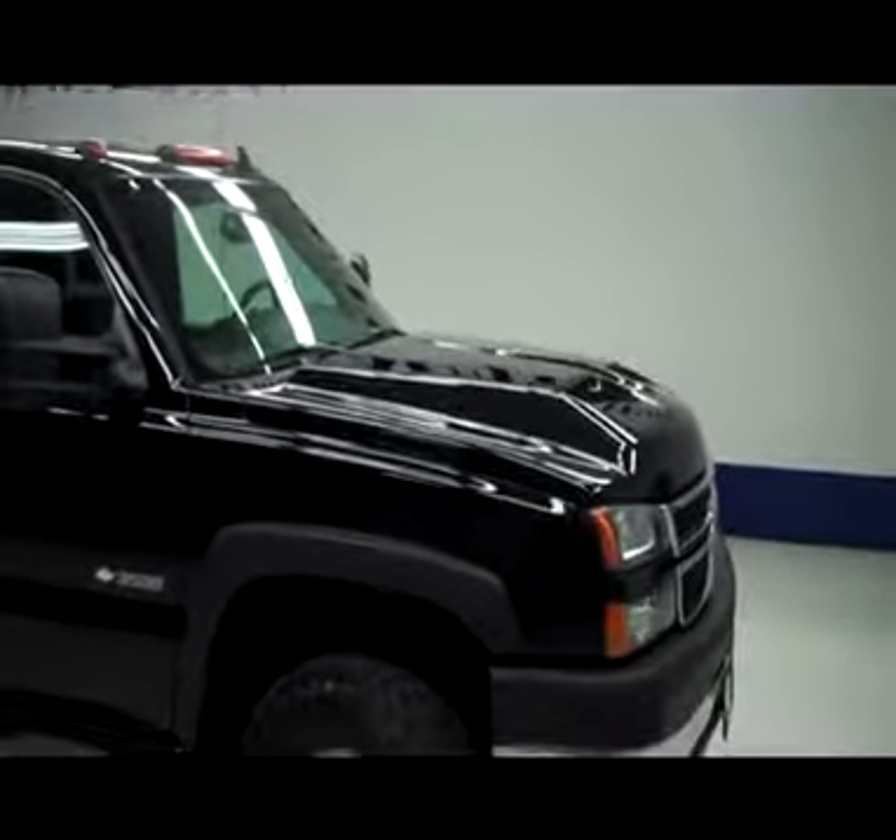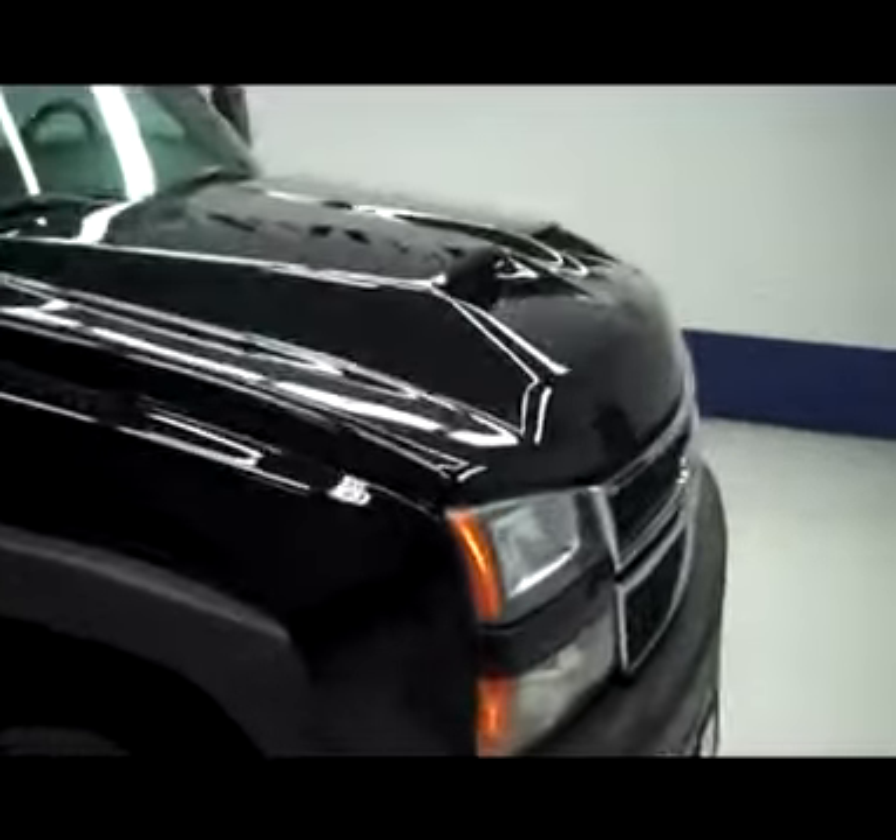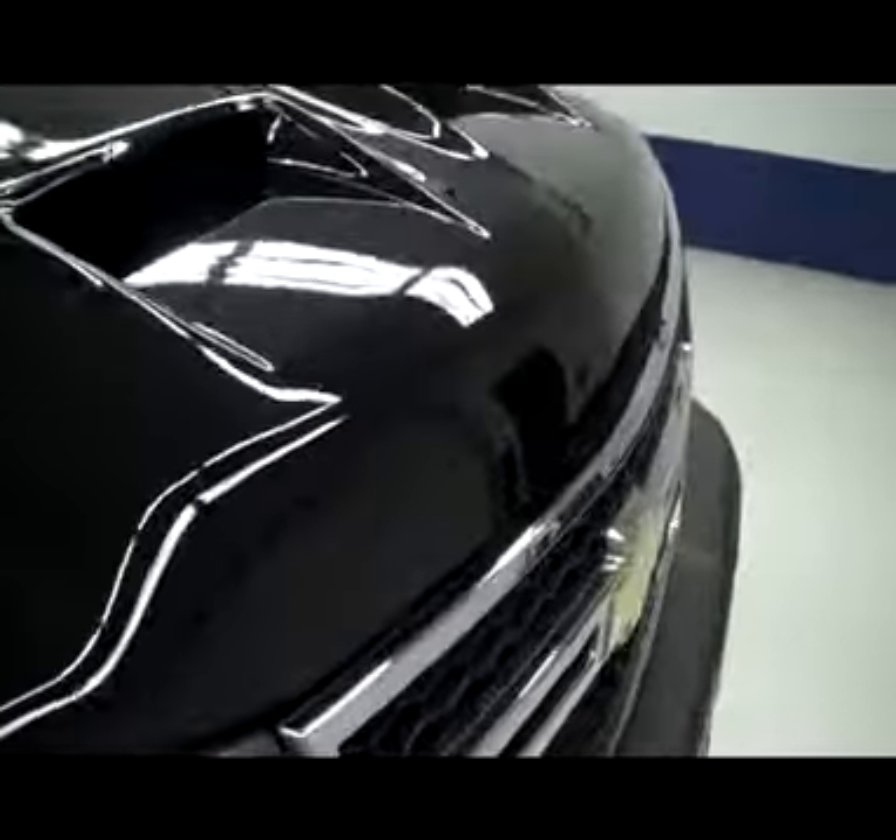This is stock number J4509, a 2006 Chevy Silverado 3500, dual rear wheel, LT package, and it's black in color.